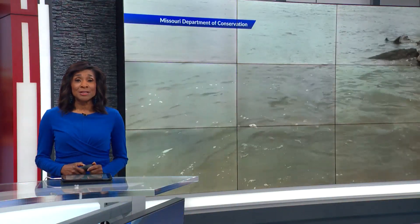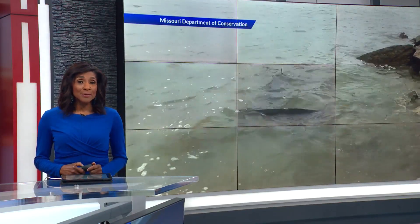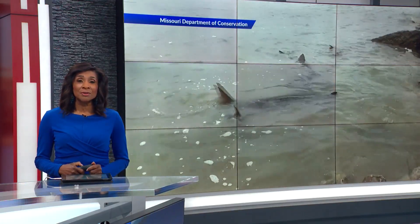An endangered fish that dates back to the dinosaur days is making a recovery locally. Once the victim of overfishing, loss of habitat and other factors, Fox News Patrick Clark takes us to the river to show us how 40 years of work is resulting in success.